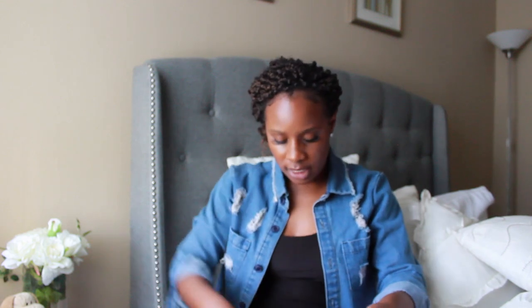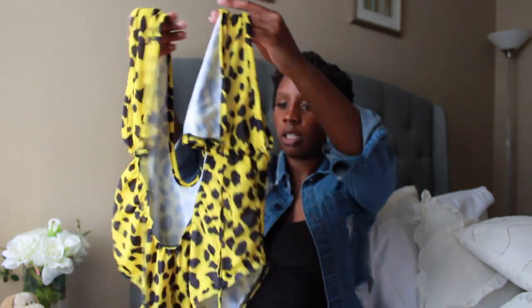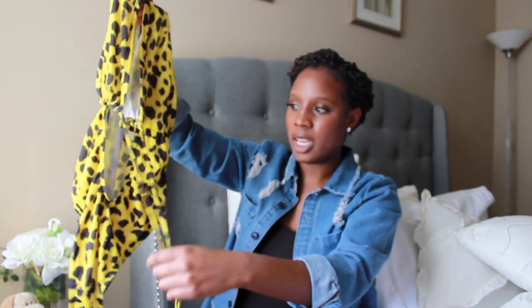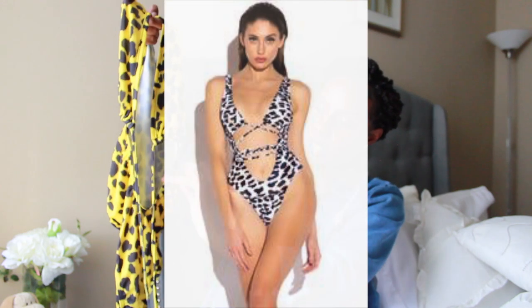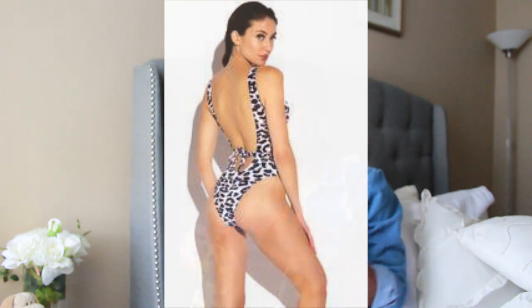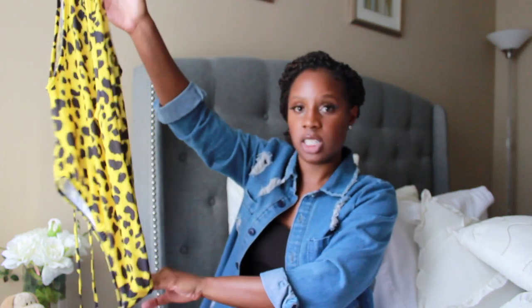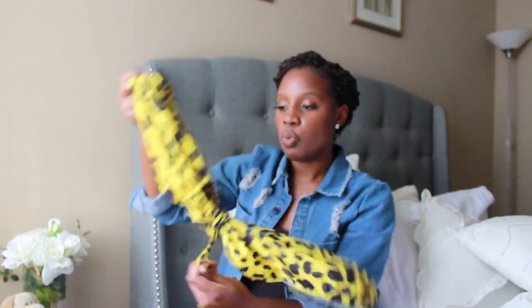The next one is from Pretty Little Thing. It's like a wrap bathing suit in leopard print — I've been really into animal prints lately. It covers the top, the stomach is open, and it has long strings you can wrap around to accentuate your waist. This one provides full butt coverage, so if you don't want your cheeks out, you're covered. It was $35, with 15% off I got it for about $28 including shipping.